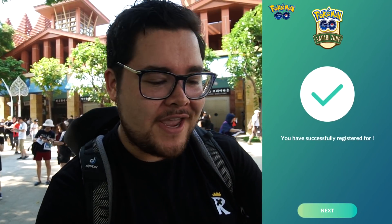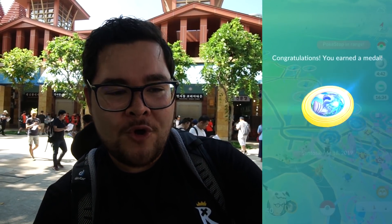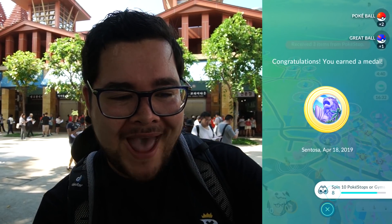Found a little secluded spot here in the shade. I'm going to be checking in to the Safari Zone right now. Successfully registered for the Safari Zone here in Sentosa. Is this thing recording? Yes? Cool. And take a look at this — boom! Take a look at this badge.